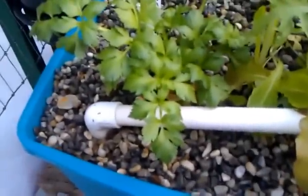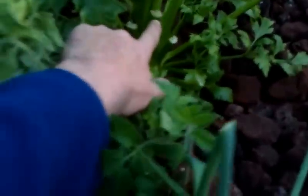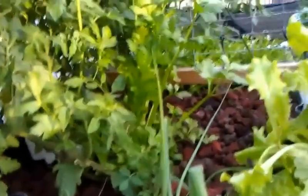I want you to notice this celery right here. This celery came from a cut — we bought celery, cut it, ate the celery, then planted the base, and it has done marvelously. Several months back we did the same thing and you can see where we've been cutting off of the celery, those cuts down close to the base, and it continued to grow. That's how well celery is doing in our system.